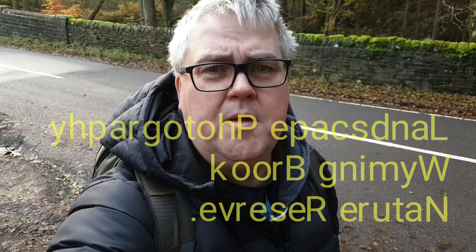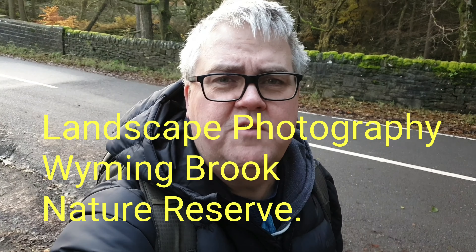Stay to the end of the video for news of a cheeky little giveaway. Hi, it's me Alex. I'm out at Wyoming Brook Nature Reserve near Sheffield. Join me as I wander around looking for some nice woodland scenes and some waterfalls.